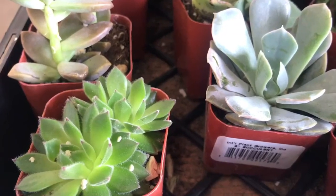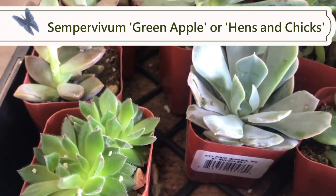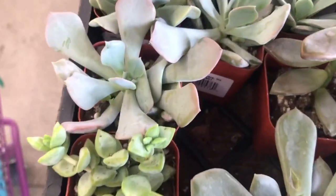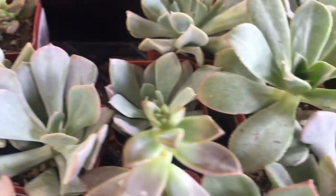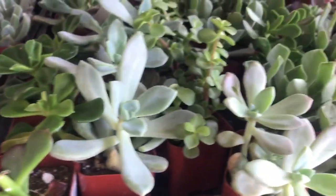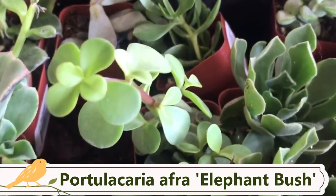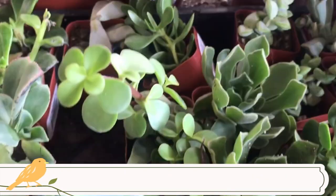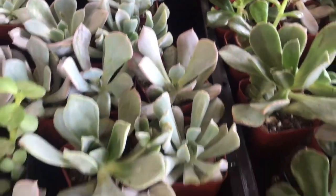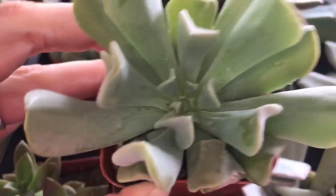Starting with our succulents, the smaller ones are only 99 cents. They have these cute little hens and chicks — decent selection to choose from. These are the elephant bush. I have an entire episode completely about propagating this guy, so check that in the description below. Some definitely look better than others but still lots to choose from.